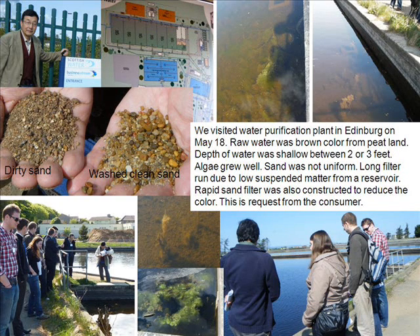The sand was not uniform. The filter ran for a long time due to low suspended matter from the reservoir. A rapid sand filter was also constructed to reduce the color, and this was a request from the consumers.